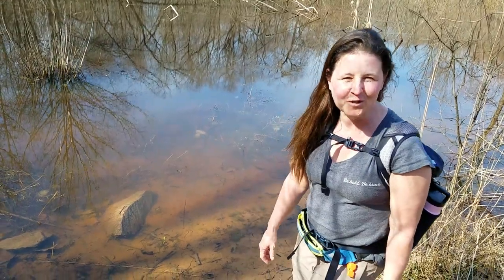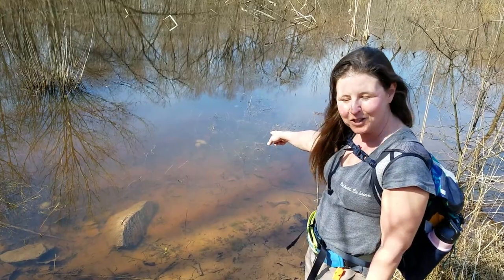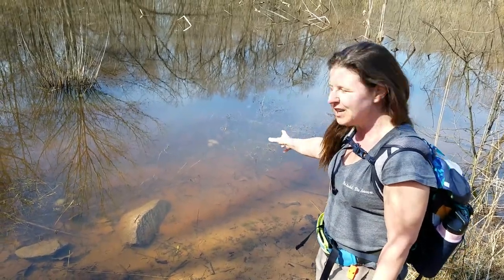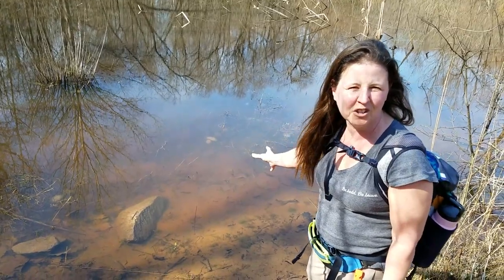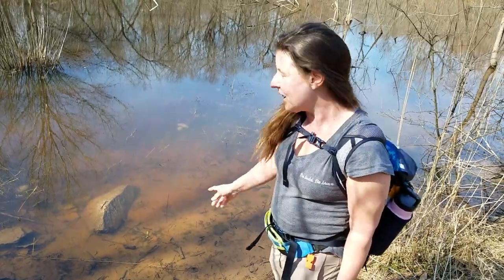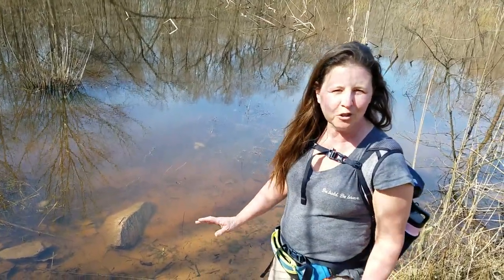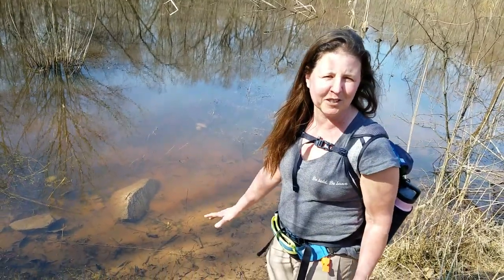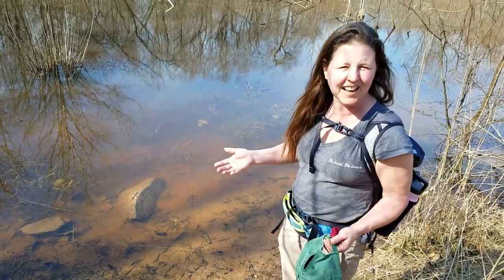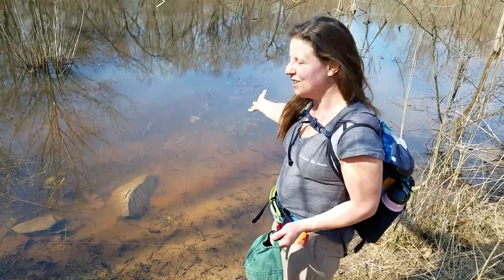Caroline with Kids Nature Shows here again. If you can see out there in the middle of this wetland pond area, those big white blobs — they look like big white blobs of jello or jelly or goo — those are actually spotted salamander eggs. Salamanders kind of look like lizards, but they're amphibians, so they're not reptiles at all. Their skin is moist and actually covered in slime, and they lay their eggs in the water.